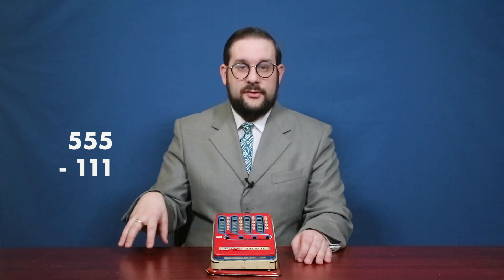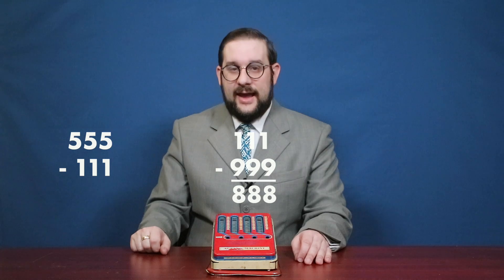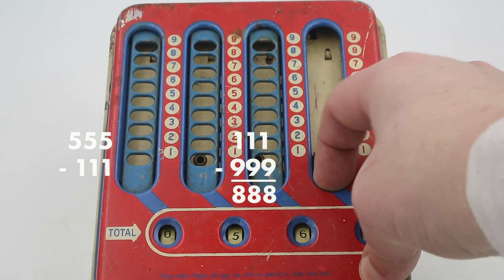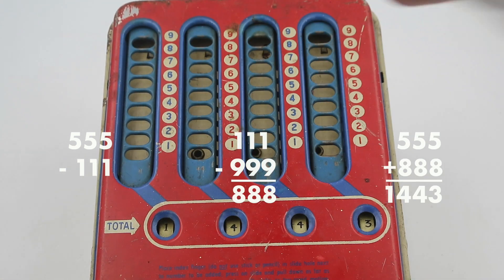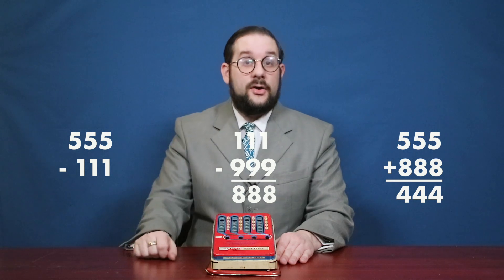You can't do division with this, but you can do a form of subtraction using a method called the nines complement. If you're subtracting a smaller number from a larger number, you find the nines complement of the smaller number by subtracting each digit from nine without carrying over. For example, let's subtract 111 from 555 — the answer is 444. Using the nines complement method, the nines complement of 111 is 888. Adding 555 to 888 gives 1,443. You discard the carried-over digit and add 1 to the last digit to get 444. This is how you do subtraction with a mechanism that only does addition.